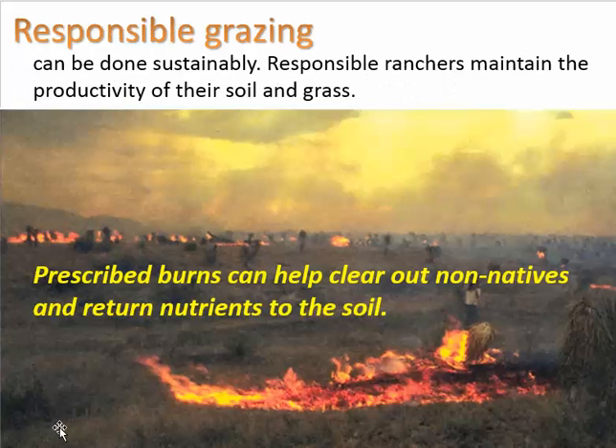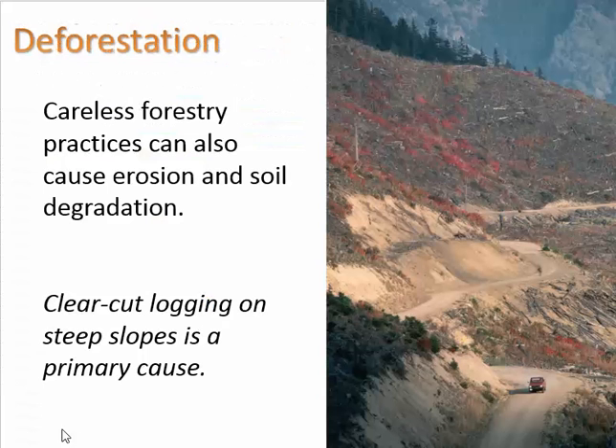Good, responsible grazing can be done and it often involves prescribed burns. The Chumash people of California would do prescribed burns — not for grazing animals, but for cultivating local native crops. They knew that periodic prescribed burns would help clear out unwanted plants and weeds, and also improve soil fertility by returning nutrients to the soil.